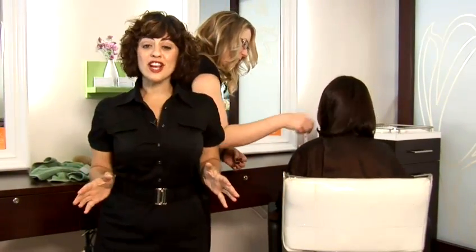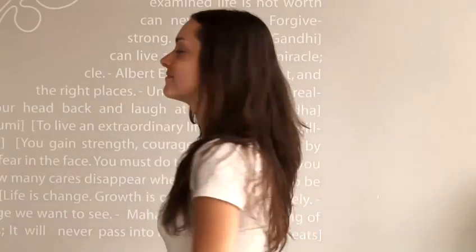Thank you for watching this video and make sure to check out our other videos for makeup and wardrobe to see the full picture on how you can look older and to get Amy's full transformation. Thank you. Thanks for watching.